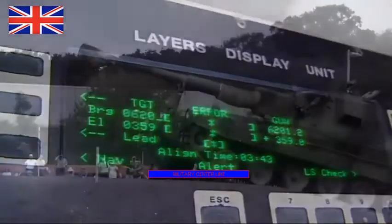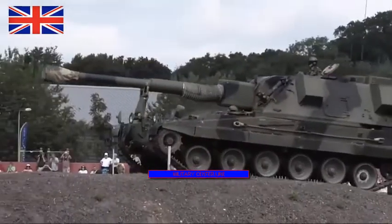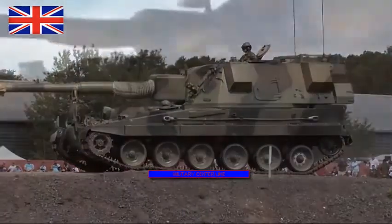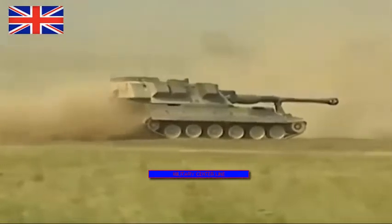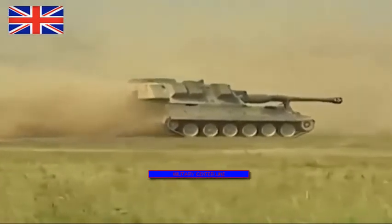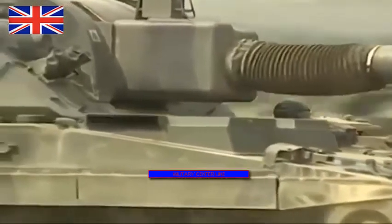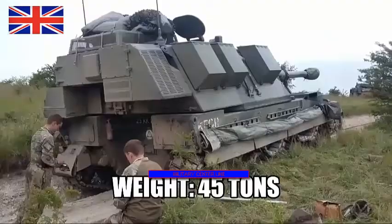The Brits also have an excellent self-propelled howitzer called the AS90. It replaced two self-propelled guns in British service: the M109, an American design, and the Abbott, an indigenous design that packed a 105mm gun. The AS90 uses a 155mm gun based on the FH70 towed howitzer.